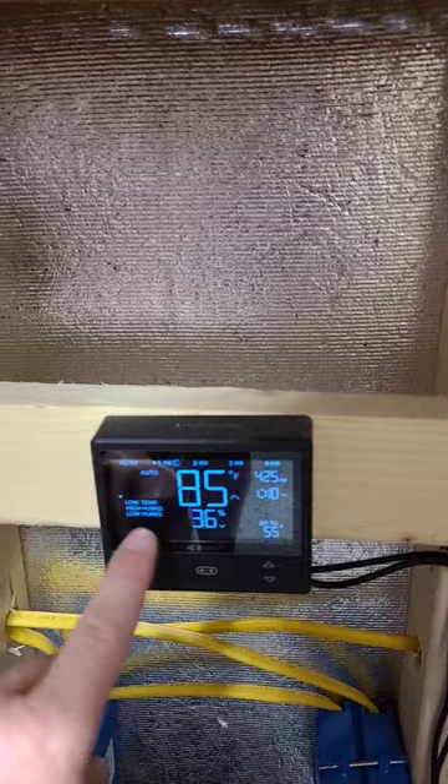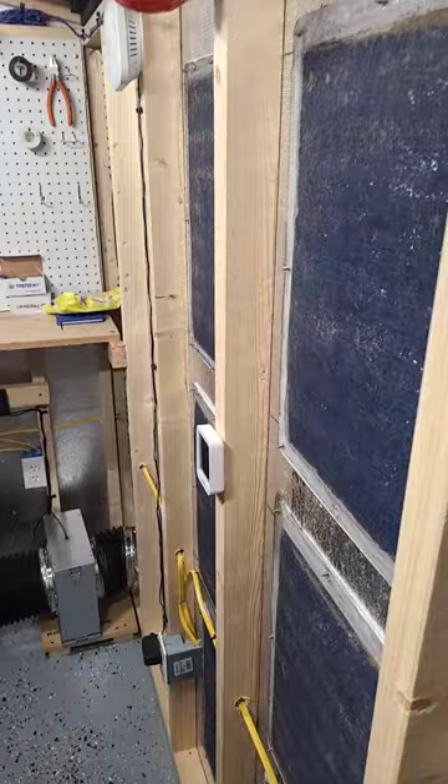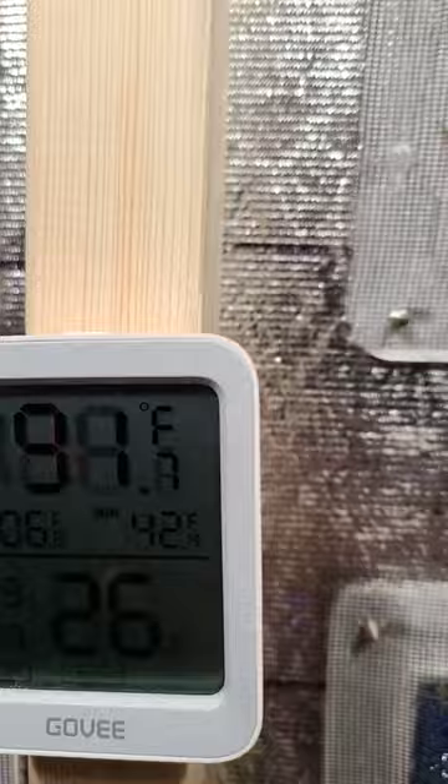Here is our intake wall here, pulling everything in. Let's see what it says on the intake side — 91 degrees for our intake.